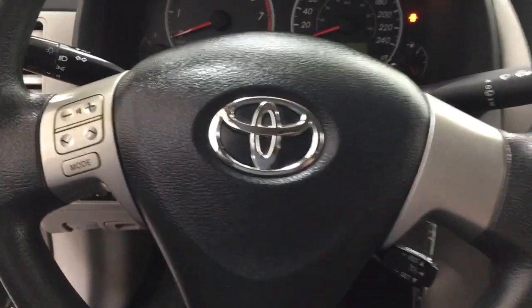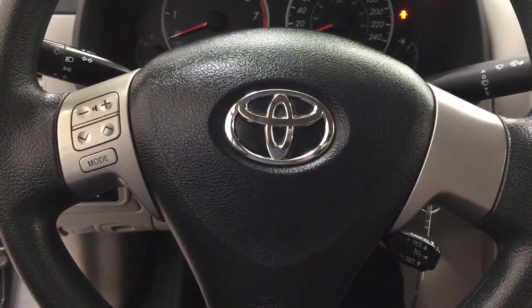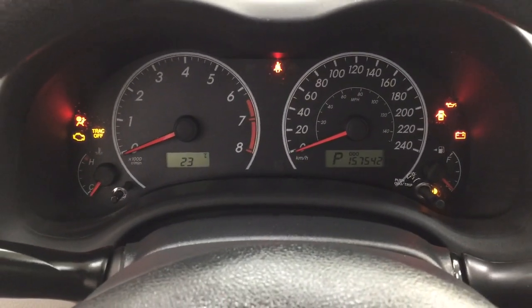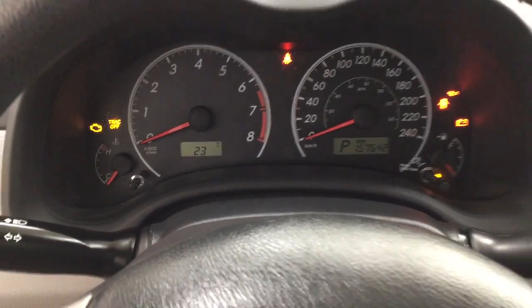A couple of the controls you'll see here on the steering wheel include your volume control, seek function, mode select, as well as your cruise control. Taking a closer look at the multi-information display, you'll see your odometer reading and your exterior temperature gauge located on the left-hand side.